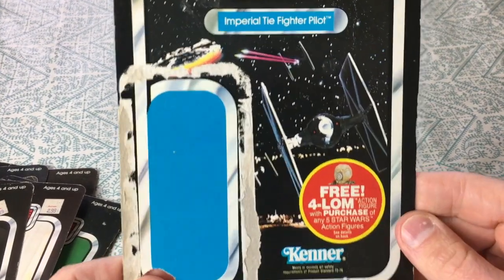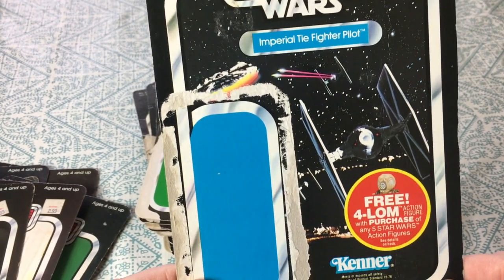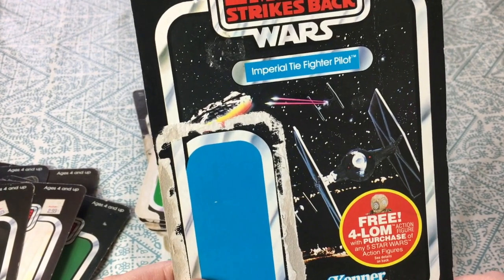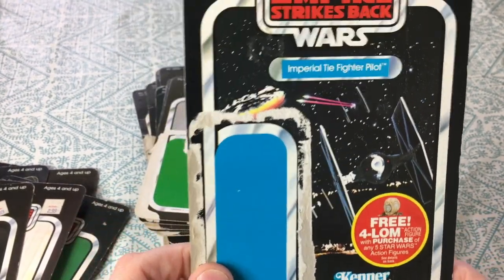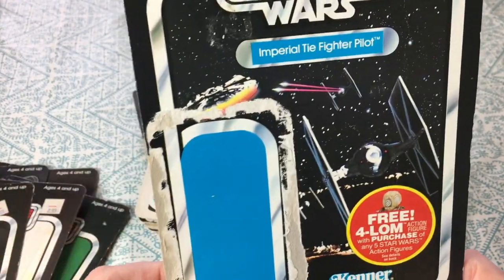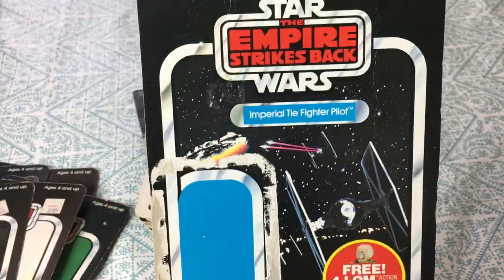Imperial TIE fighter pilot — there's a lot going on in that card. I believe that scene is maybe the first battle of the Death Star — or actually that might be when the Falcon went and hid inside that cave that turned out to be that giant monster. That's probably what it was, since it's an Empire Strikes Back card.